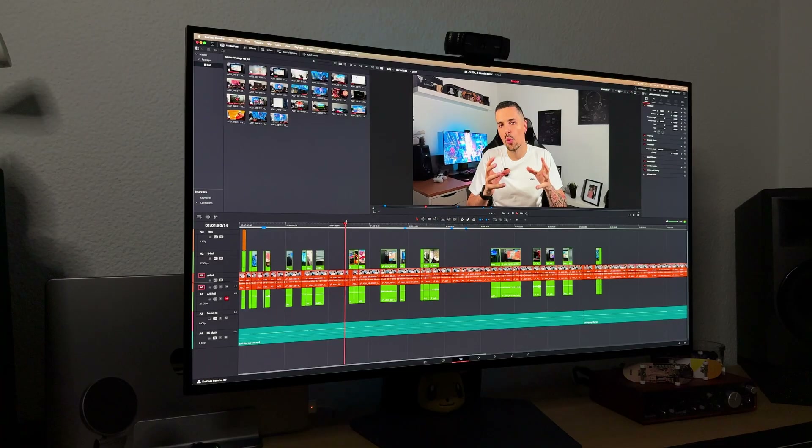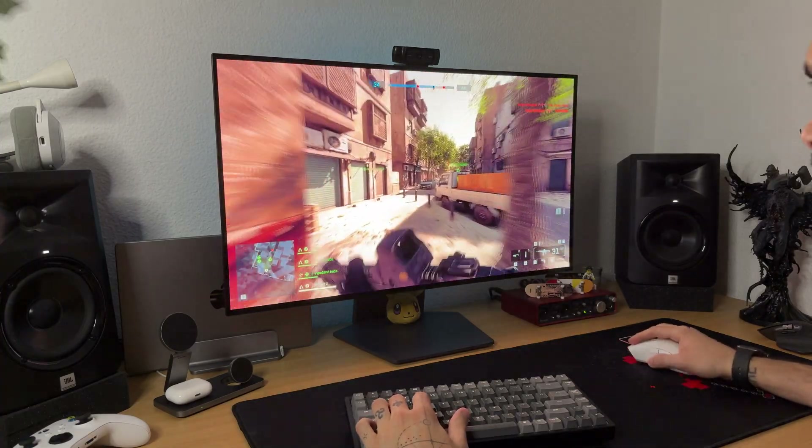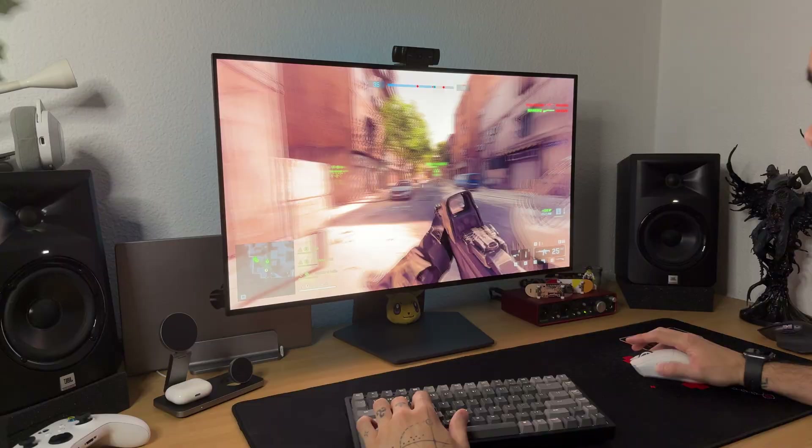Work, gaming, editing, pretending to work while actually gaming — you name it. I've done it all with this monitor, and today I'm going to answer if it was worth it, or maybe more importantly, would I buy it again? The short answer? Yes, to both questions. The long answer? Get a seat, because we have got some things to talk about.